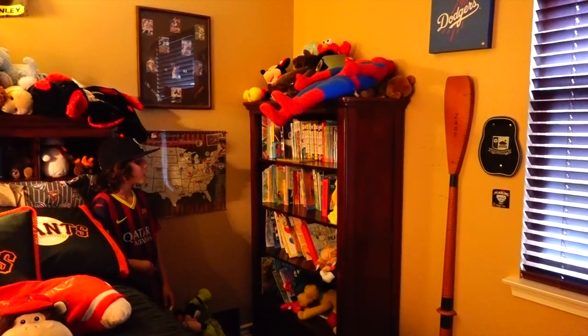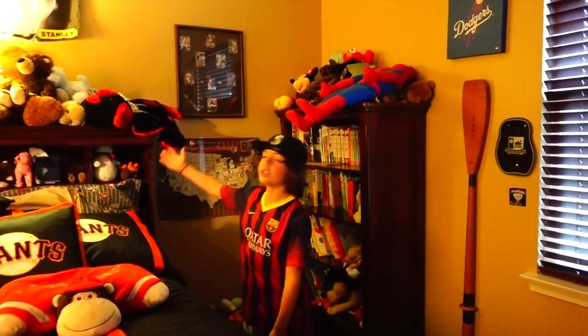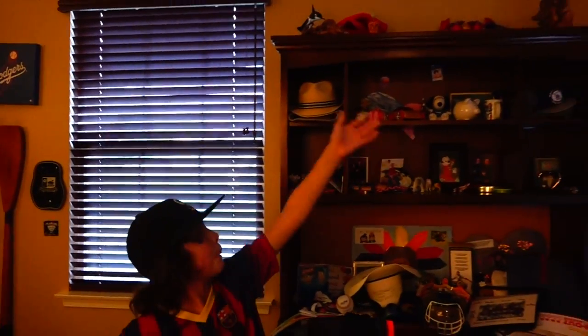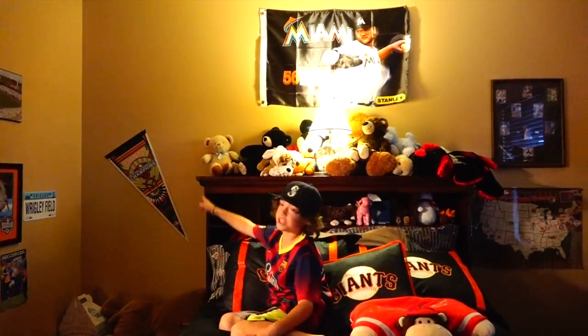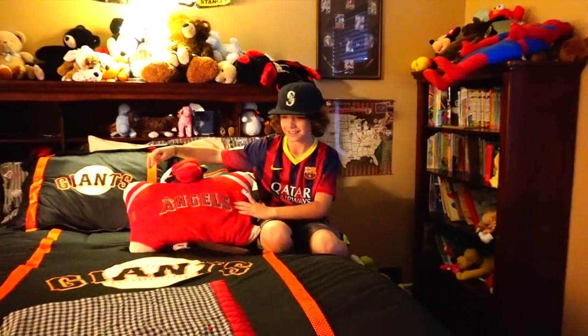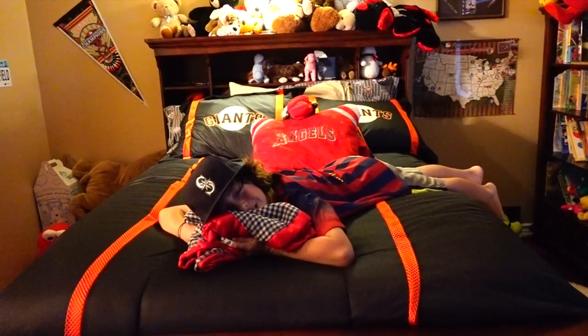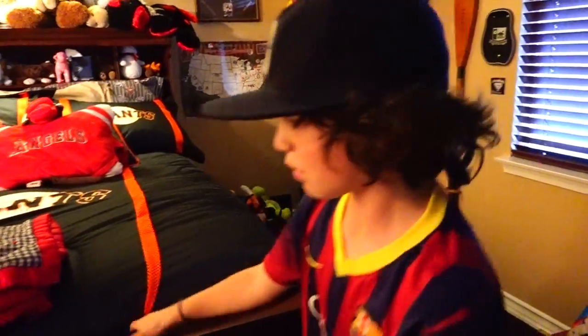I have my own little library right here — all the Diary of a Wimpy Kid books, all the 39 Clues, and all that good stuff. I have tons of stuffed animals — I really like stuffed animals. I have a Giants clock, Angels balloon, all the baseball teams right there, the Giants flag. I sleep with my Dodgers blanket at night, and I have my little blankie — I can't get through the night without him. So yeah, that's the tour of the house!